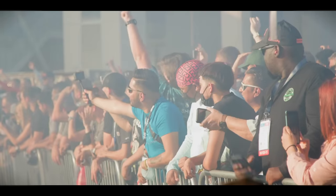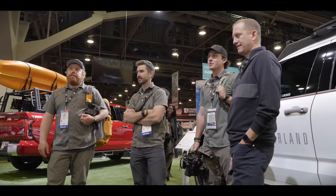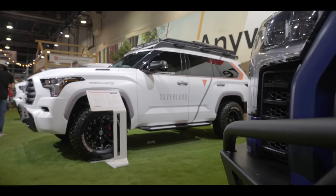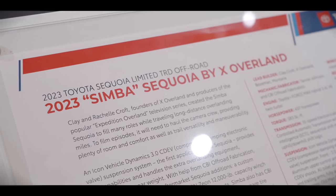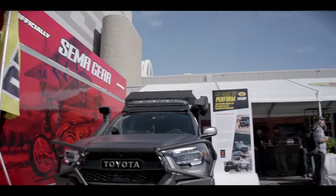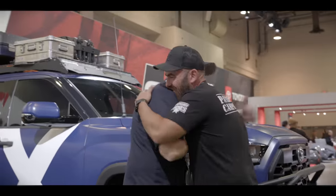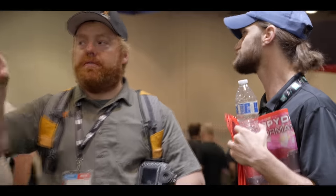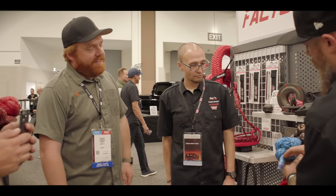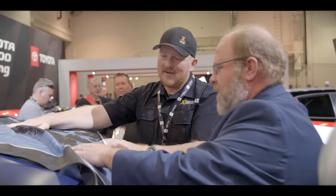This is the first time that the whole crew at XOverland has been able to attend the SEMA Auto Show, partly because it's the first time we've had our rigs being featured in the booth at Toyota, which is really cool. It was a pleasure to talk with some of our partners and meet a bunch of fans. We want to thank all of you guys for continuing to watch the show and support us — we cannot do what we do without every one of you guys. Thank you.